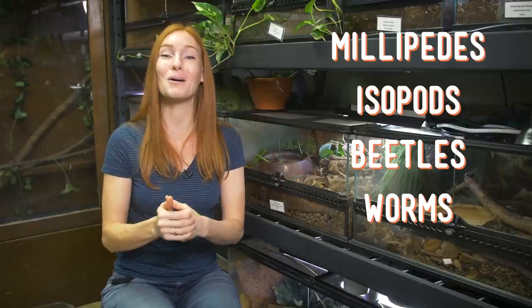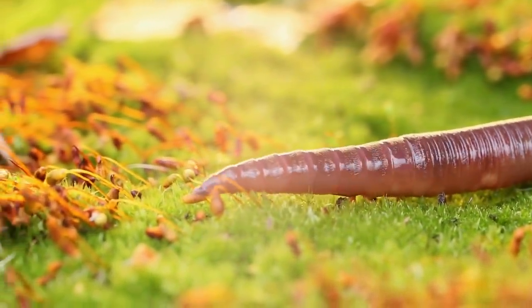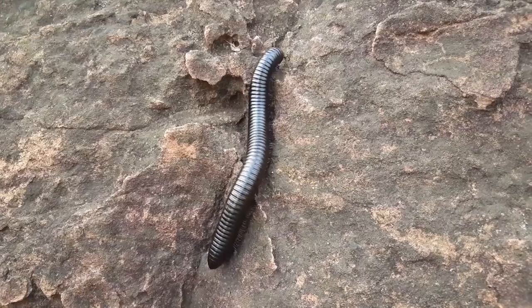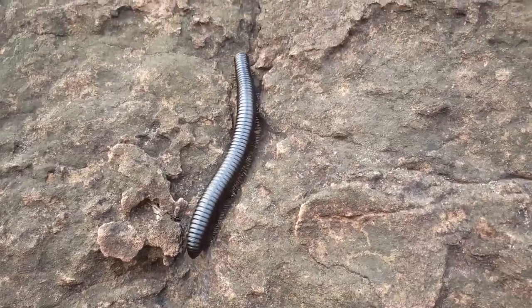The cleanup crew at Animal Wonders includes a variety of species from groups including millipedes, isopods, beetles, worms, and springtails. These little animals are often thought of as pests because some species can cause havoc to certain agricultural crops, contaminate animal feed, and potentially spread disease. However, they're also essential for life on our planet due to the important role they play in the energy or nitrogen cycle. We're happy to have them in our bioactive enclosures because they help us do our daily cleaning — that's why they're called the cleanup crew.